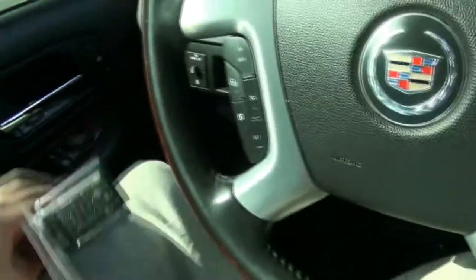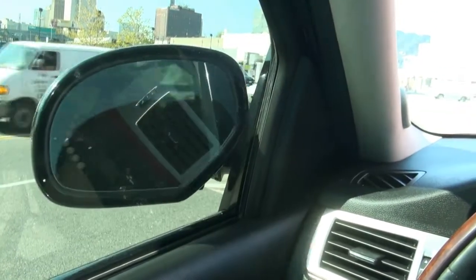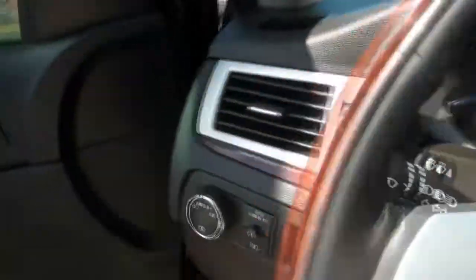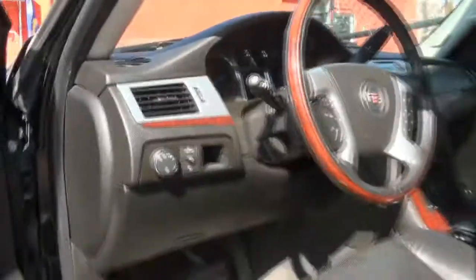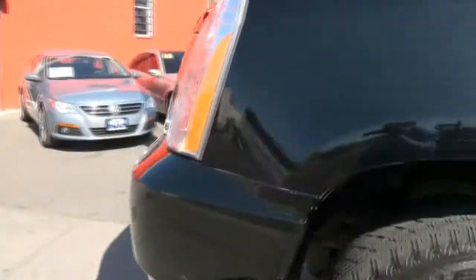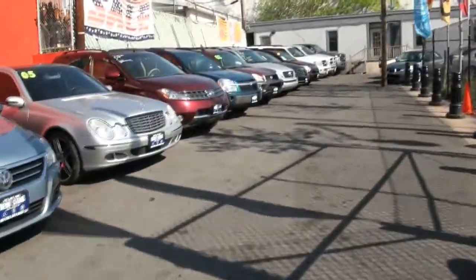If you need more information on this beautiful Escalade, give us a call here at New Star Auto Group. We feature many financing options and we also do have buy here pay here available. Just give us a call — come on down and look at all of our selection in stock.